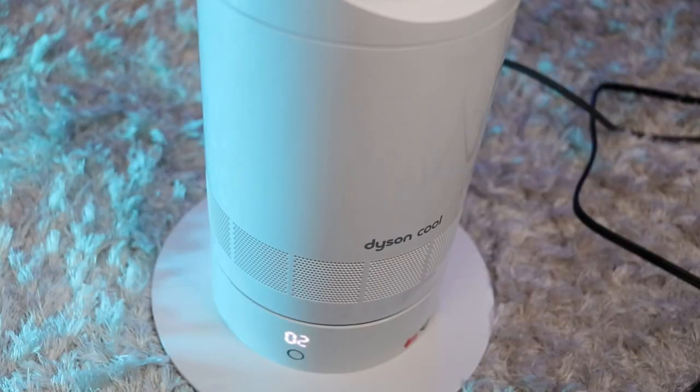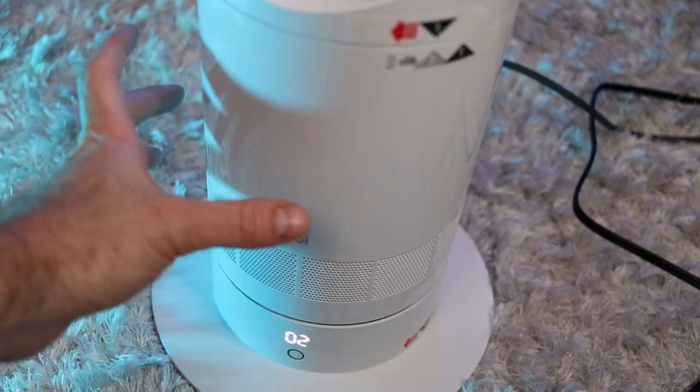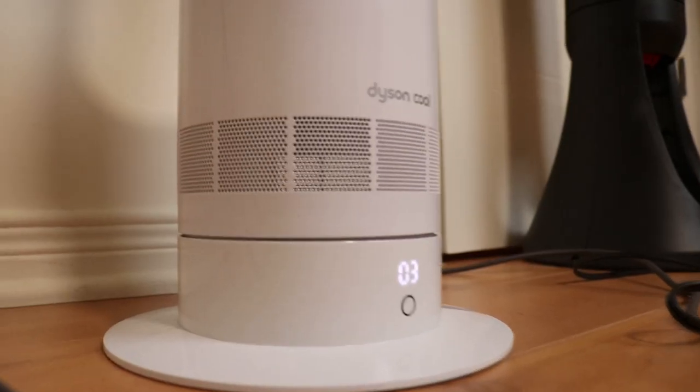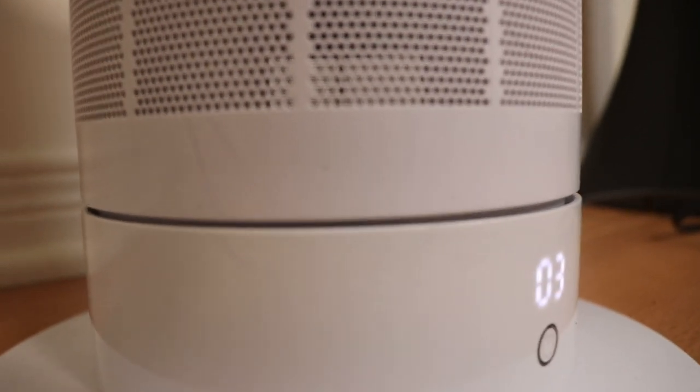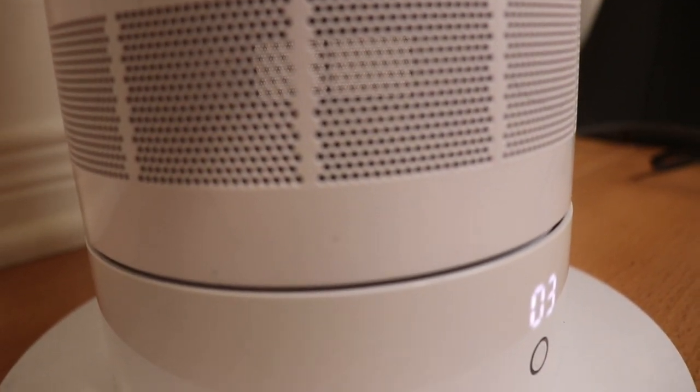I cannot evaluate the mechanical build quality, but the Dyson is warranted for two years and I think it's one year for the Honeywell. I've owned the Dyson for almost three years, and I do have a weird noise from the bottom when the fan speed is at level three. I cannot judge my Honeywell fan as it is new, but the build quality is a draw between both fans.